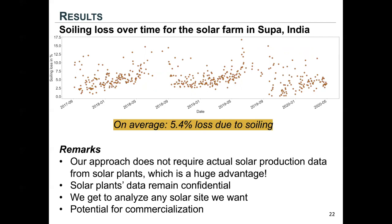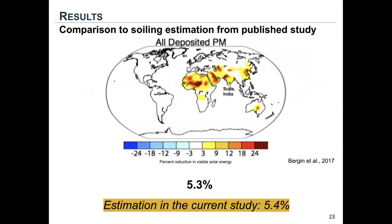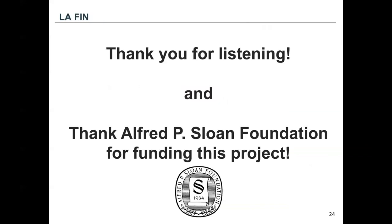It has great potential for commercialization. Our estimated 5.4% also matches very well with 5.3% from a previous publication, which is very promising. The next step would be to evaluate our method on ground-truth field-collected soiling data. Thank you for listening, and thanks to the Sloan Foundation for funding this project.